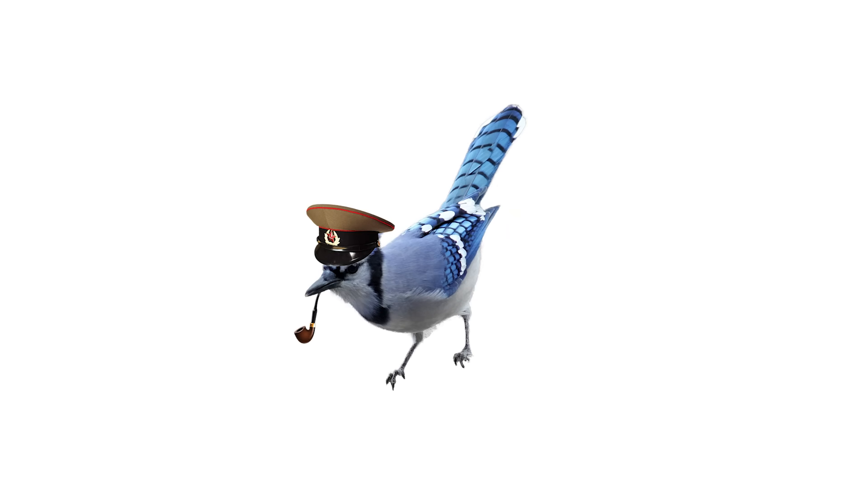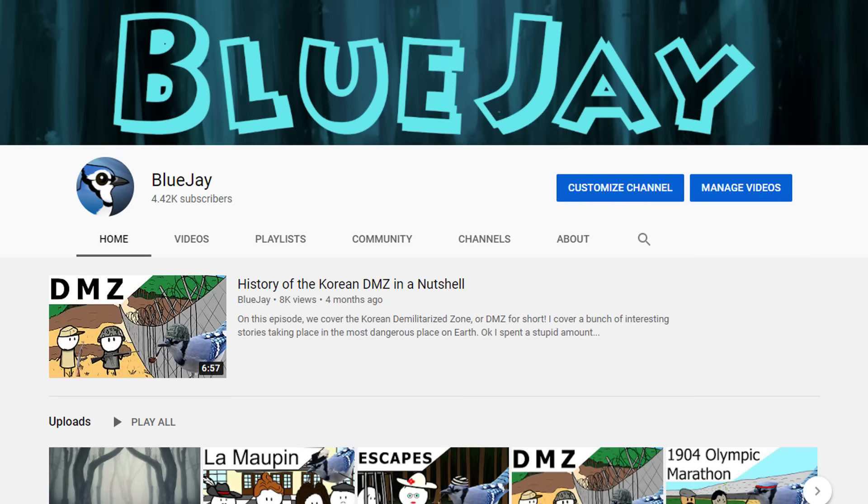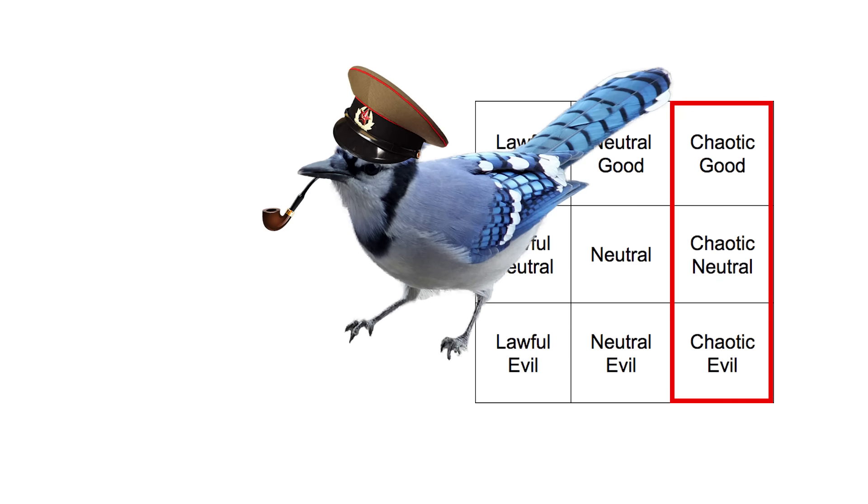When it comes to expressing one's creativity, people often pursue activities like drawing or writing, or a lackluster combination of the two. But those of us with a more chaotic alignment express ourselves in other ways.